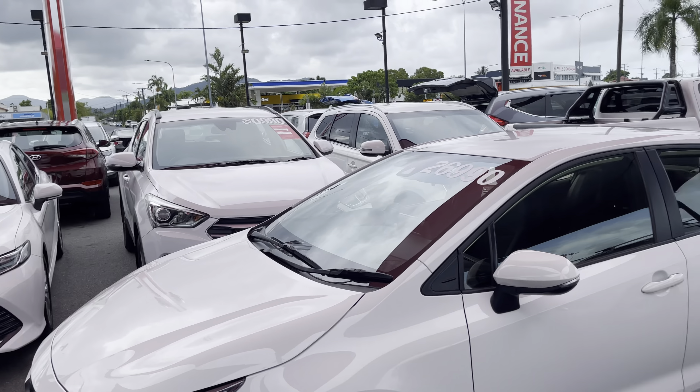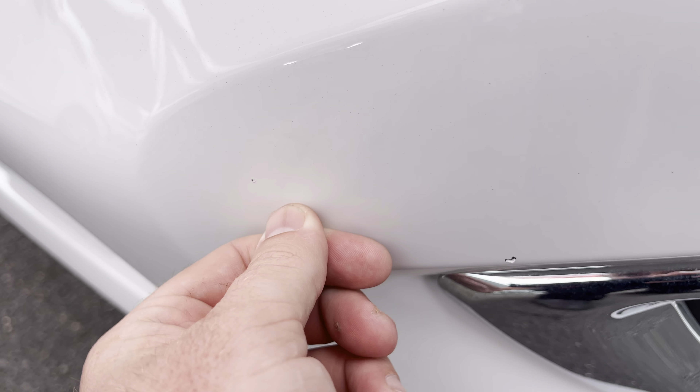To be honest, it looks pretty new. There's only really one chip on the bumper that I could find. Continuing around — got a nice chrome styling. You can see me in the reflection — hello! All nice and clean and tidy.